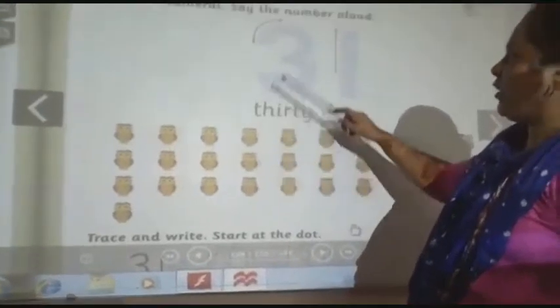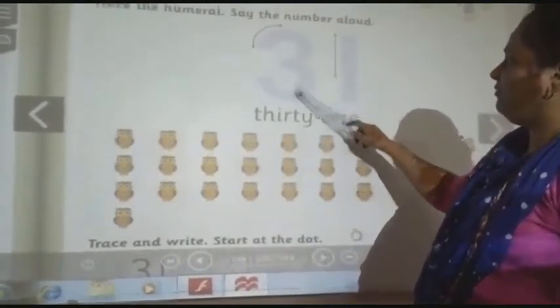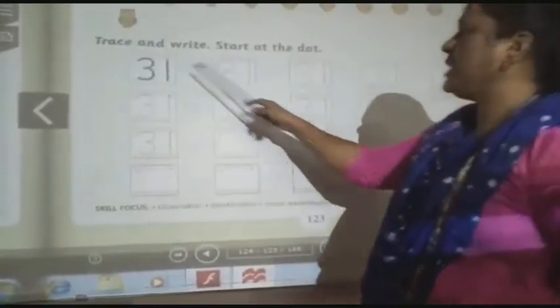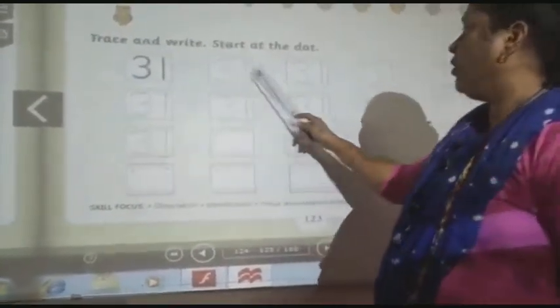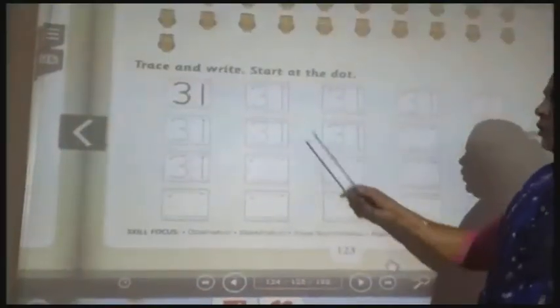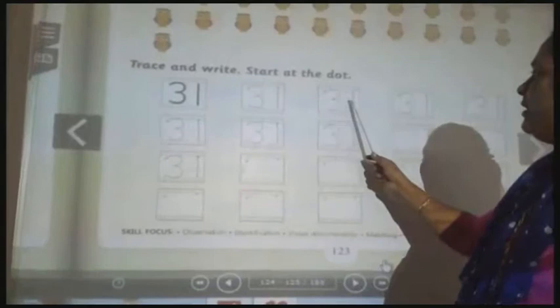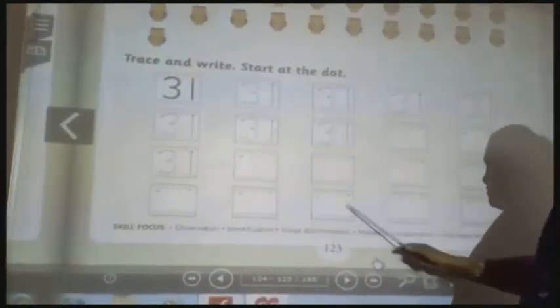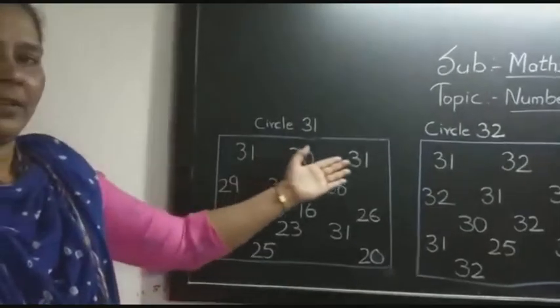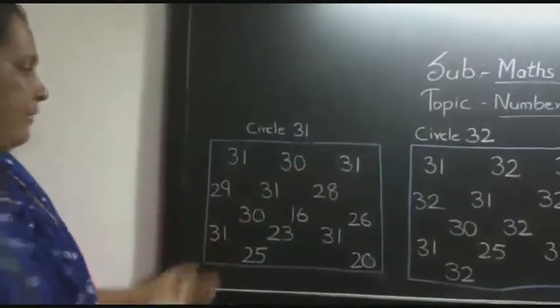Children, you have to press this number 3131. And down also you can see here press and write. You have to write 3131 in each box. In this topic, I am going to circle the number 3131.